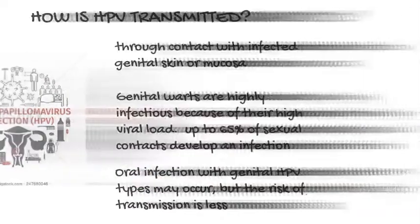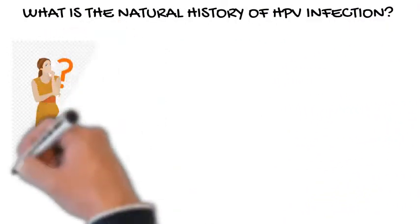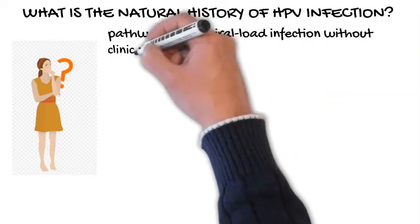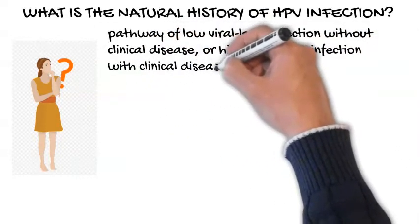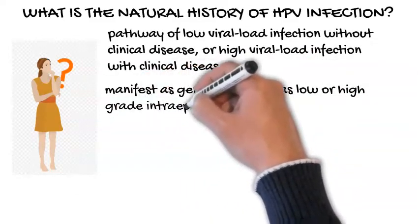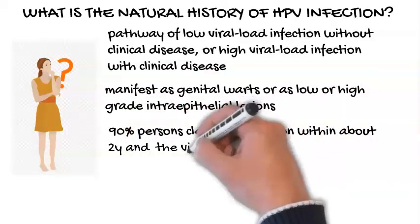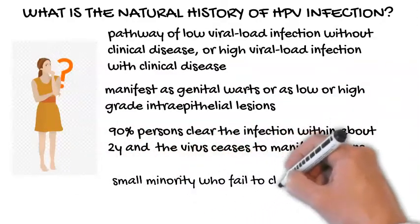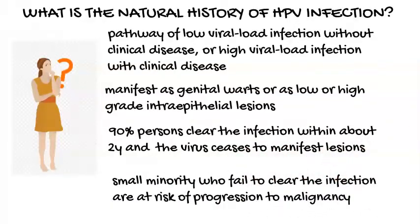What is the natural history of HPV infection? HPV infection may take the pathway of low viral load infection without clinical disease, or high viral load infection with clinical disease. Such disease may manifest as genital warts or as low- or high-grade intraepithelial lesions. Up to 90% of persons infected with high- or low-risk HPV clear the infection within about two years and the virus ceases to manifest lesions. The small minority who fail to clear the infection are at risk of progression to malignancy.